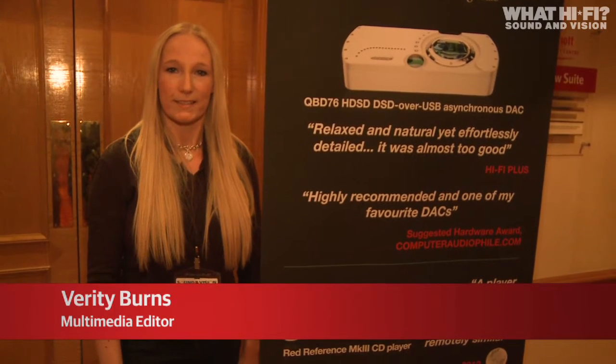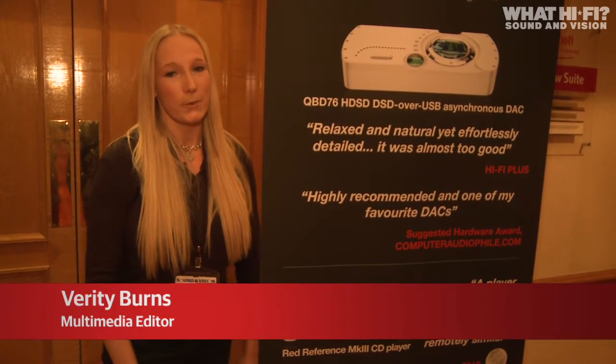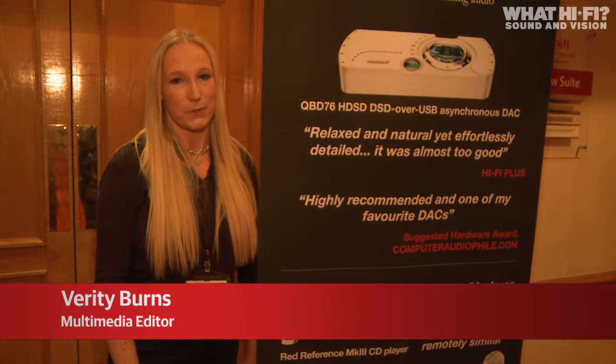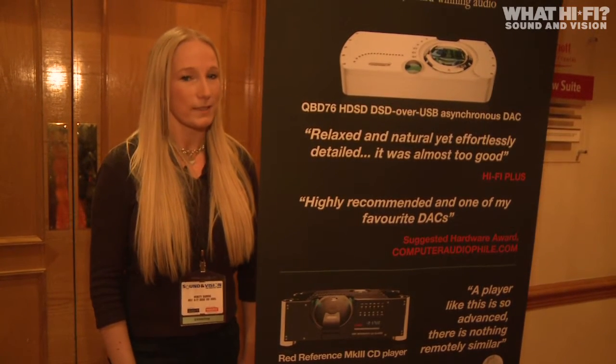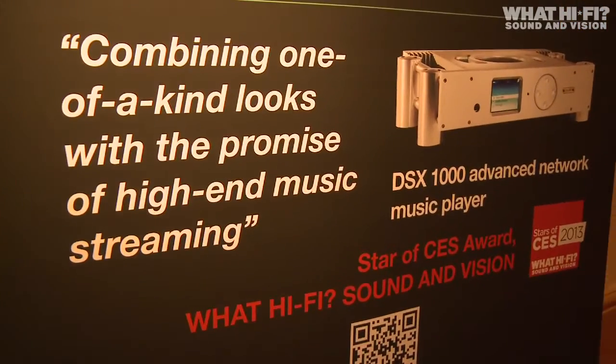We're here at the Bristol Show 2013 and we've stopped by to see Chord, which is showing off its DSX 1000 music streamer. It won a What Hi-Fi Sound & Vision Star of CES 2013 award, so let's go and take a closer look.